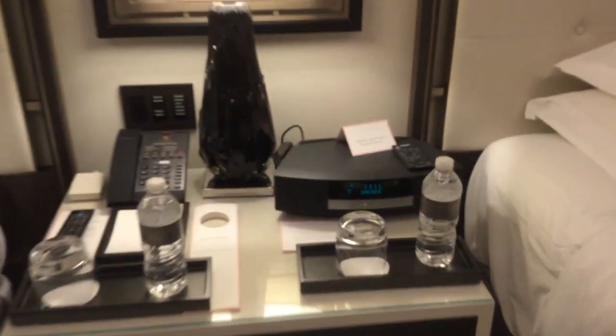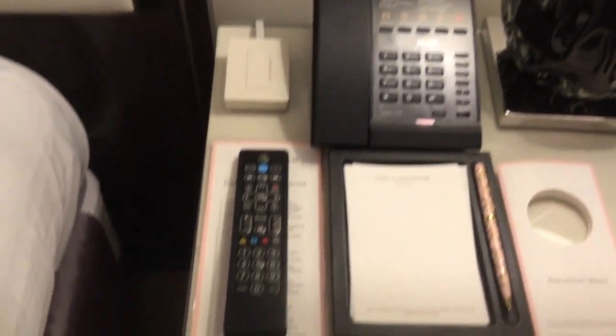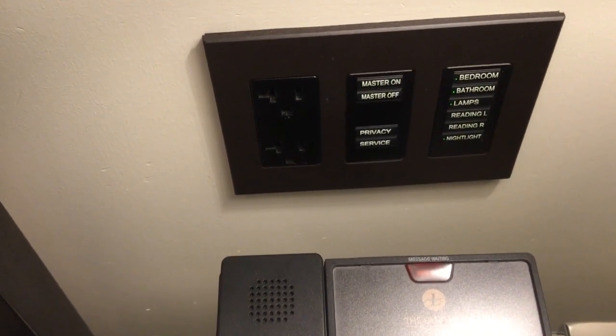On the dresser is the Bose stereo with some water and a telephone, and there's also a bunch of lights here. You have the master on/master off switch and you can hit the privacy button from your bedroom too.